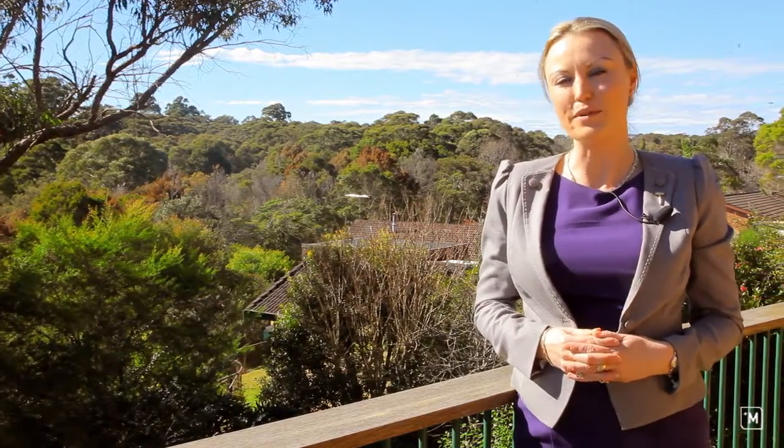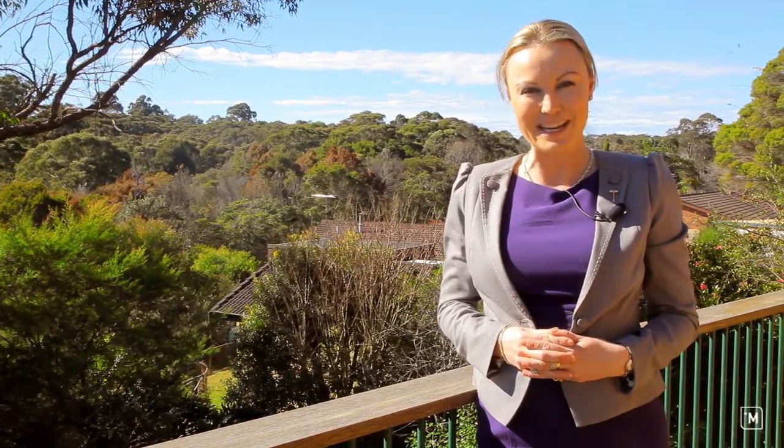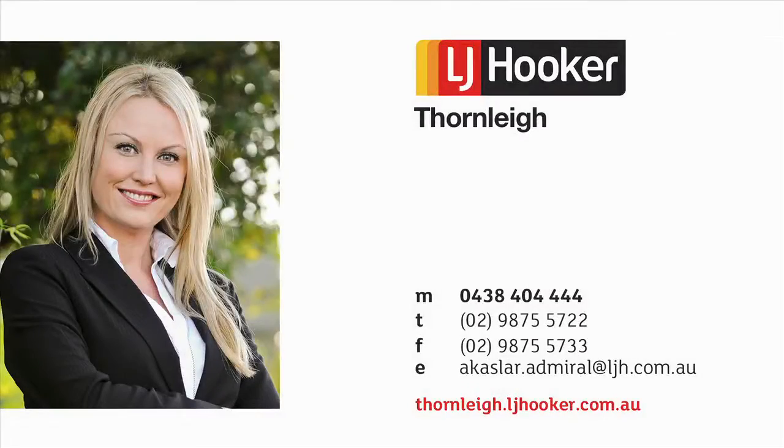I'm pleasantly surprised with all this home has to offer, and you will be too. I'm Amy Caslar from LJ Hooker, and I look forward to seeing you at the next open house.